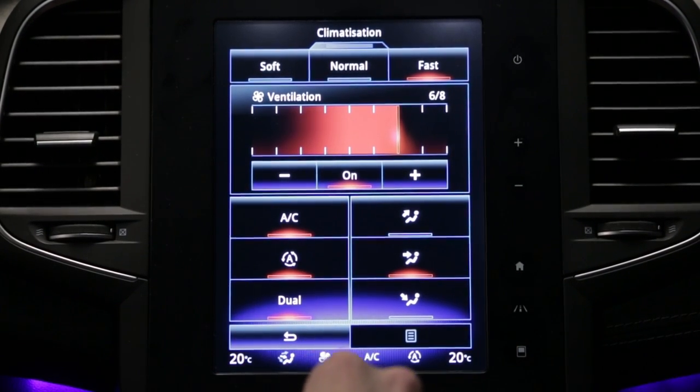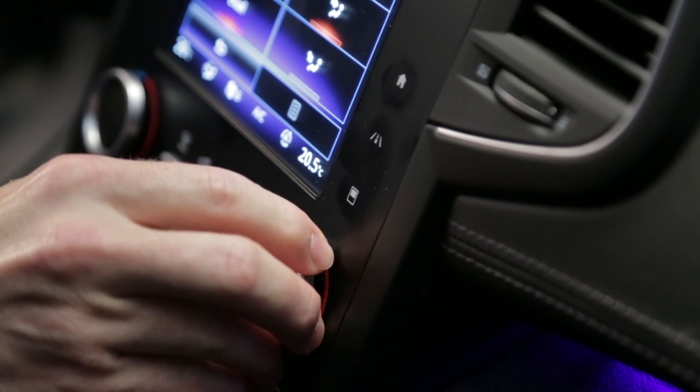You can also adjust the left-hand side and or the right-hand side of the passenger compartment independently.